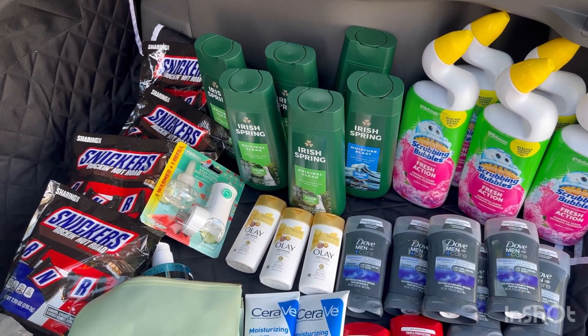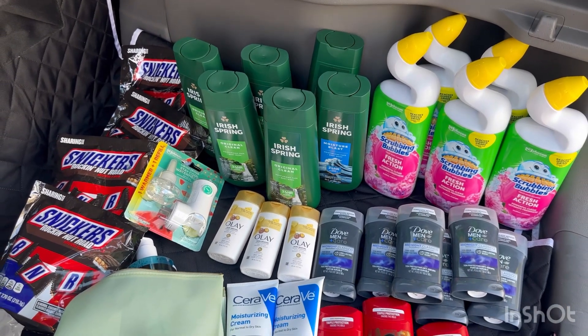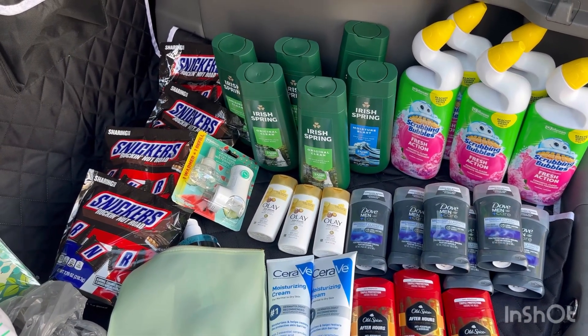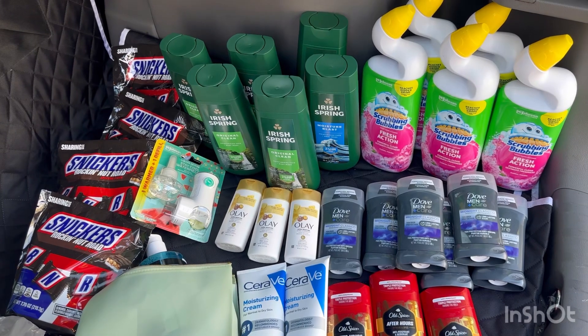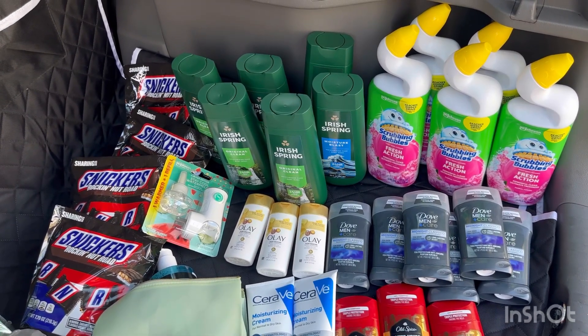Making my total Walmart transaction just $1.54! Yes, $1.54 for all of this. Check your Fetch for the Snickers and Klondike offers. Also, the Irish Spring is a great money maker, and the Dove deal is really good as well.